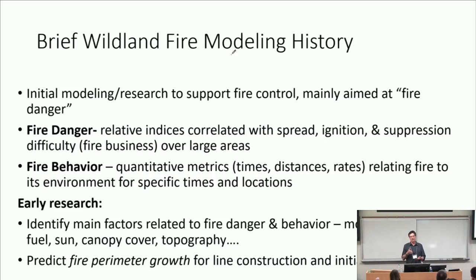Fire behavior, on the other hand, is very localized — quantitative metrics for how fast, how long, and how far fires move. That's what fire behavior is, very specific in scale. The early research identified the main factors and tried to establish correlations between moisture, wind, sun, canopy cover, topography, and fire activity. One of the principal things they were after is fire growth — fire perimeter growth — because they were trying to contain fires. You care how fast the fire perimeter is expanding, not just how fast the fire is moving.